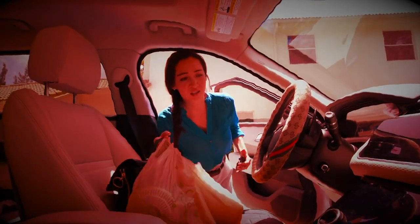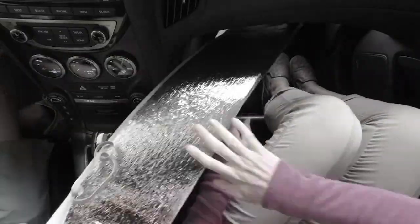Does getting into your parked car feel like a hot oven with sizzling seats and scorching steering wheel? And why are sunshades so bulky and awkward to store?